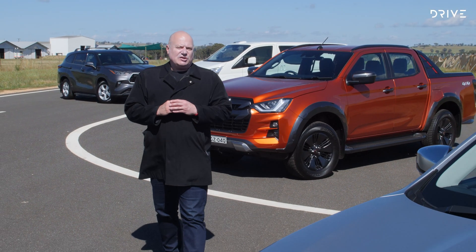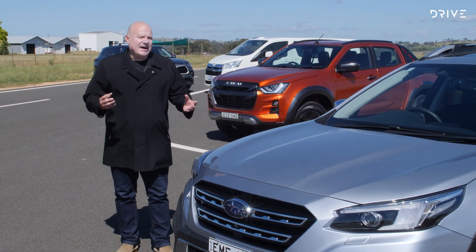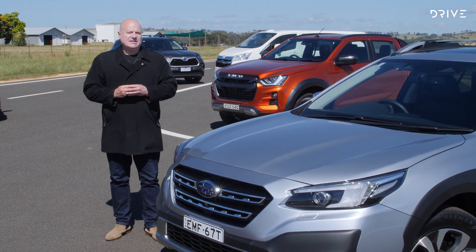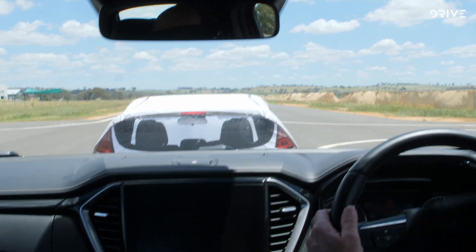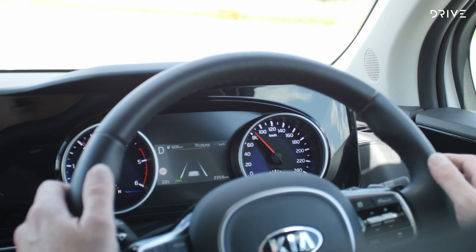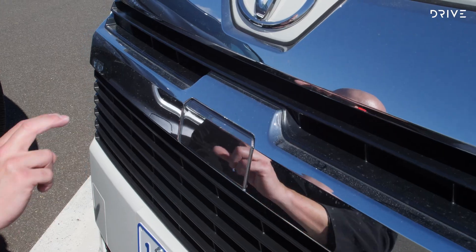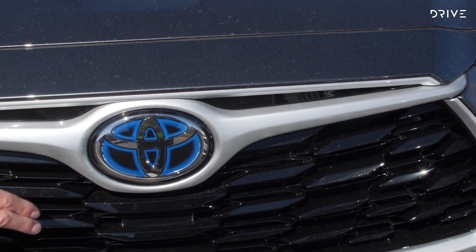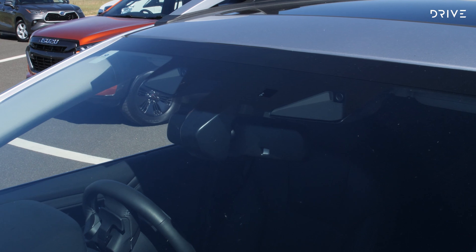Not all autonomous emergency braking systems are created equally. Some cars use a camera, some use a radar and some use a combination of both, and we've gathered all three to test today. They're the hidden high-tech safety net embedded into new cars that many drivers may not even realise is working in the background during the daily commute. Some cars have radar sensors in the grille or lower section of the front bumper, some are cleverly designed as part of the badge, while others use camera-based systems.